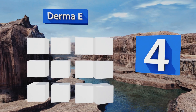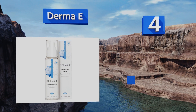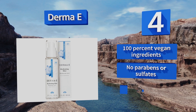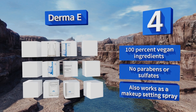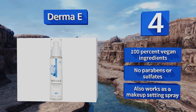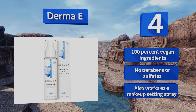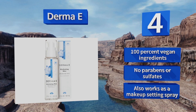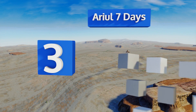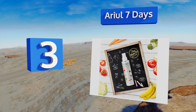At number four, fortified with hyaluronic acid which can hold up to 1,000 times its weight in water, Derma E helps to prevent moisture loss. It also contains antioxidants like vitamin C and green tea to fend off the effects of environmental stress, including sun damage and pollution. It's made with 100% vegan ingredients and no parabens or sulfates are included. It also works as a makeup setting spray.